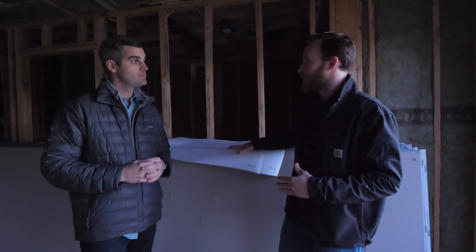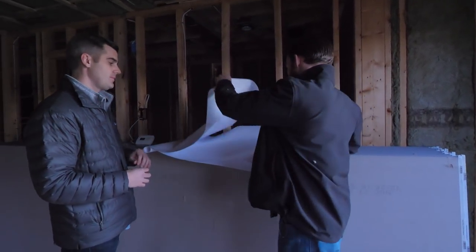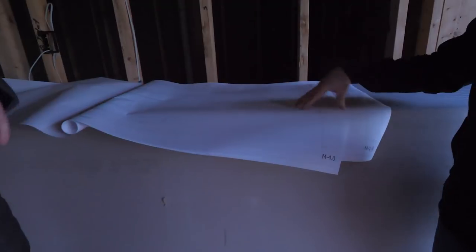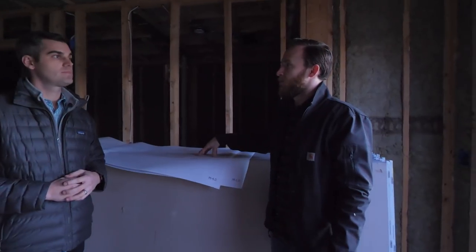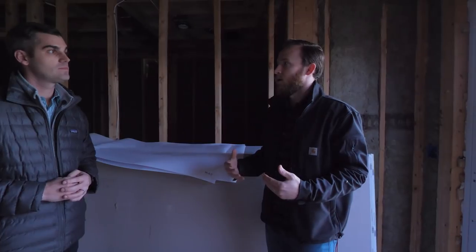Stay tuned for next episode — we're going to be on site with Stefan and we're going to walk through it. The last sheet here is the mechanical selections where we basically spec out all of the equipment. On the next episode we're going to walk this job with Stefan, talk about his execution, talk about some of these mechanical selections we've made on the project, why we chose them, the benefits, and exactly how they're going to work in keeping this home comfortable. Thanks for having me. Thank you.